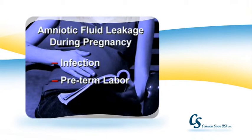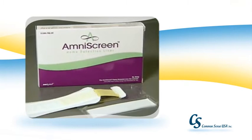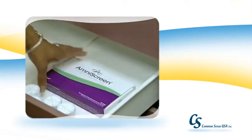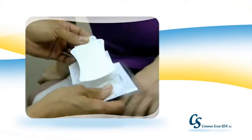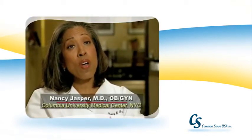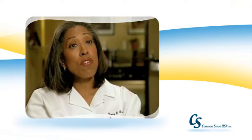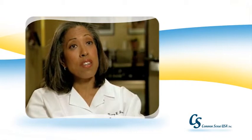Recently, the FDA approved Amnescreen — the first and only at-home screening device for amniotic fluid leakage during pregnancy. Amnescreen is a prescription panty liner designed to detect possible amniotic fluid leakage, a sign that there could be a potential problem with a pregnancy. Amnescreen may offer reassurance to women who have unexplained vaginal wetness during pregnancy, and may also give important information to the health care professional to help determine whether or not an office or hospital visit is needed.